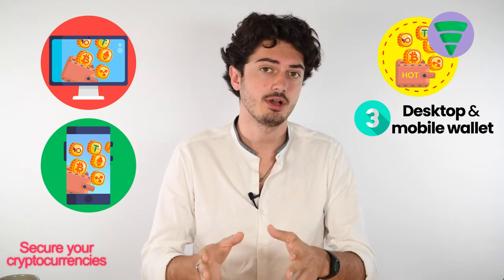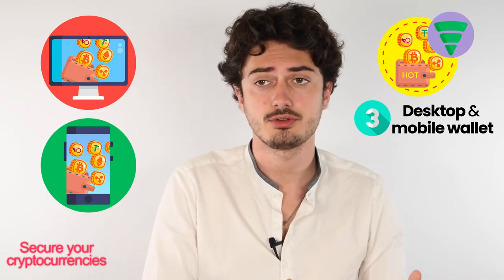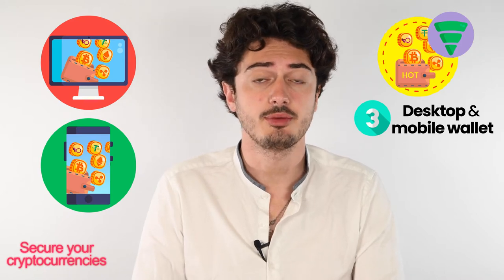Now let's talk about desktop wallets and mobile wallets. Desktop and mobile wallets are basically the same — allowing you to store and transfer cryptocurrencies, and some even have integrated trading platforms. The difference lies in portability. Of course, a desktop is harder to travel with, but the portability of mobile wallets is also its risk — because if you store all your cryptocurrencies on your phone, there is a risk of loss.